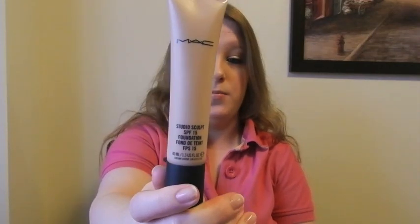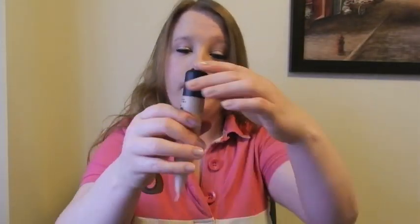Moving on to high-end foundations. Starting with an all-time favorite — the MAC Studio Sculpt SPF 15 in NW20. It's 40 milliliters with a thick cream consistency in a tube, easy to travel with. No pump, but you can squeeze it out and control the amount. This is about medium to full coverage for me. I really don't even need a lot of concealer with this foundation. Someone recommended it to me and I will wear this basically every single day. I set it with MAC Mineralized Skin Finish and Flawless Finish — it lasts all day.